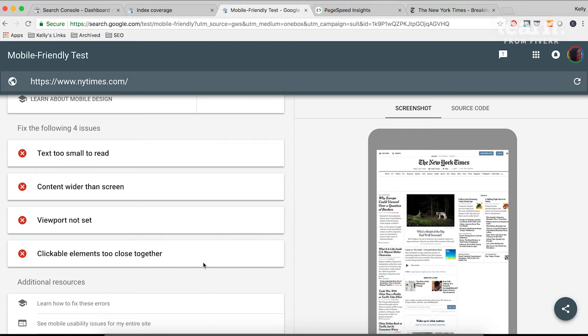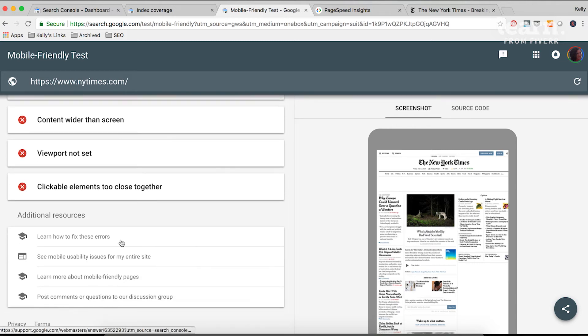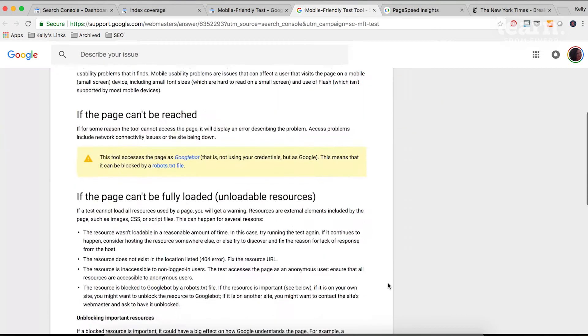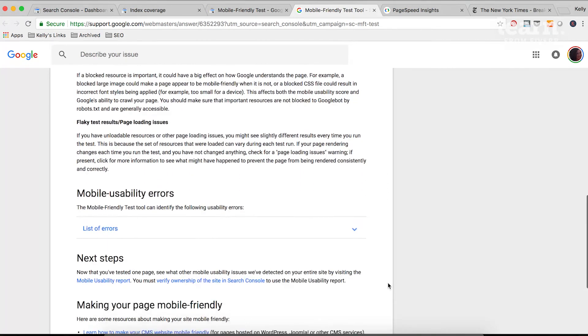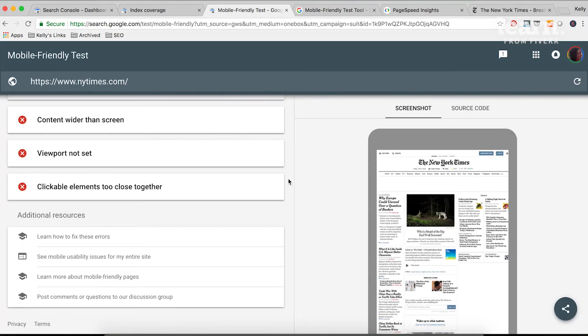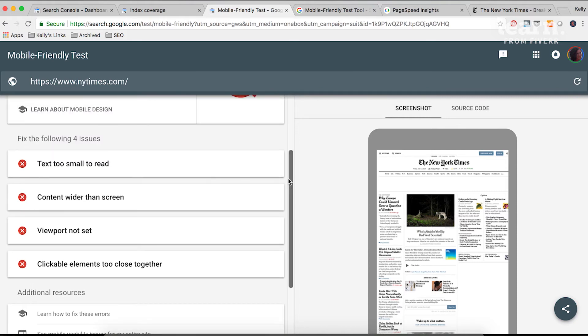When you scroll down, Google gives you resources to learn how to fix these errors. If you click on them, it'll give you a page that clarifies what they mean by many of these different issues. What you'll want to do is screenshot these or make notes of them, and talk with the developer about how you might be able to resolve these issues. For example, if the text is too small to read, what can we do to make sure we make the font bigger without actually weighing down the page speed?